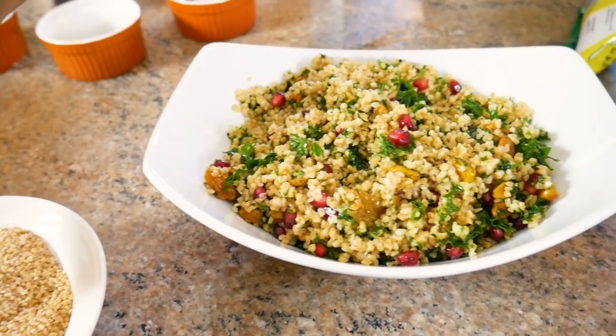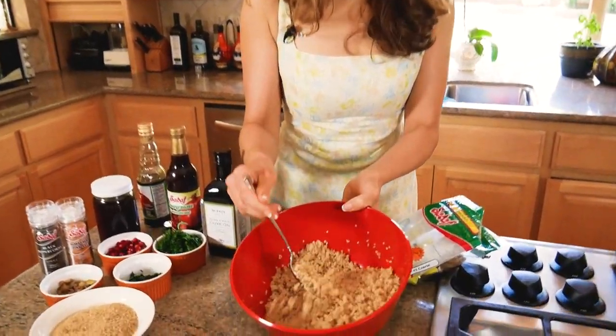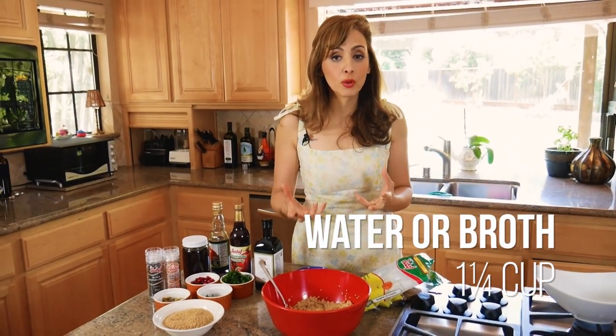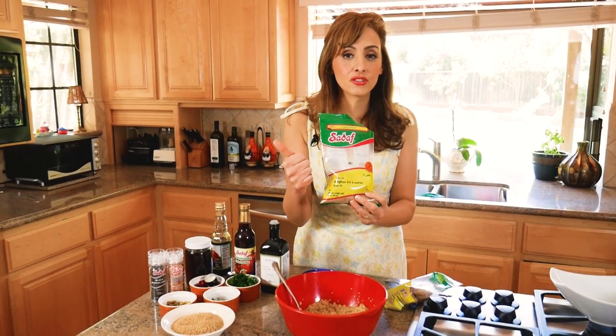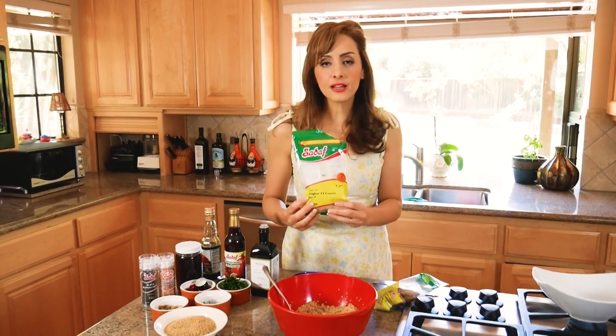Today I'm making a pilaf out of bulgur wheat with pomegranate, pistachio, and sultanas — golden raisins. I'm a bit quinoa'd out, so I decided to use bulgur wheat, which is huge in the Middle East. I already cooked it — follow package directions. I use chicken broth, but you can use water or vegetarian broth: one cup bulgur to one and a quarter cup liquid. This is Sadaf brand bulgur number three, the biggest grain. Number one is finest, usually used in tabbouleh.